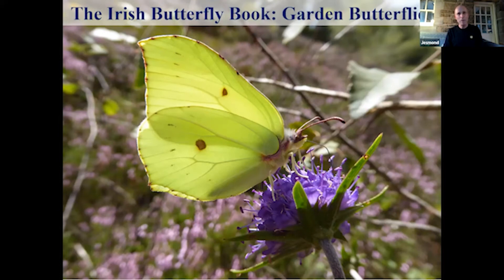Good evening, everybody, and welcome. The butterfly you're seeing on your screen is a male brimstone butterfly, taking nectar on a devil's bit scabious plant in the late summer. This butterfly lives about a year — it's our longest-lived butterfly species and a real joy to see in spring. Beautiful daffodil yellow, it's a real pick-me-up after a long winter. As a headline species, it's nice to start with a sense of happiness.